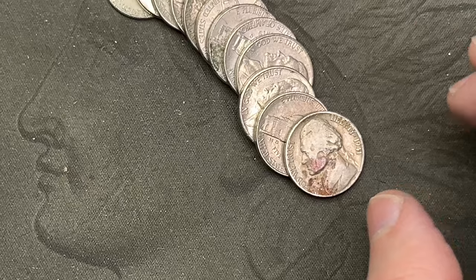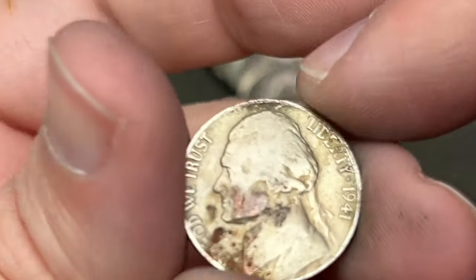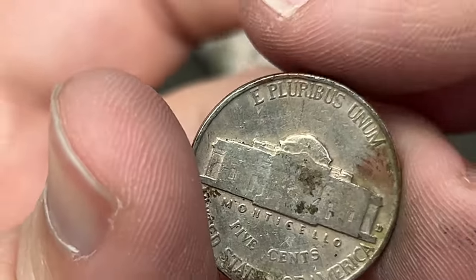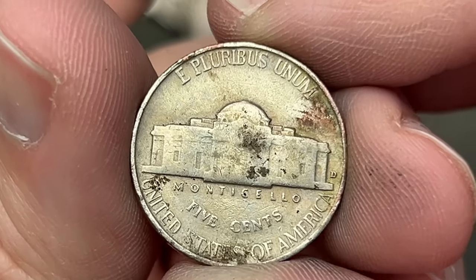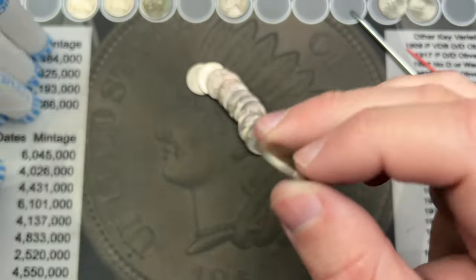Roll number 35 and we've hit a 1941. It's a little worse for wear, but let's take a look — and this one is a Denver. That's another old nickel.